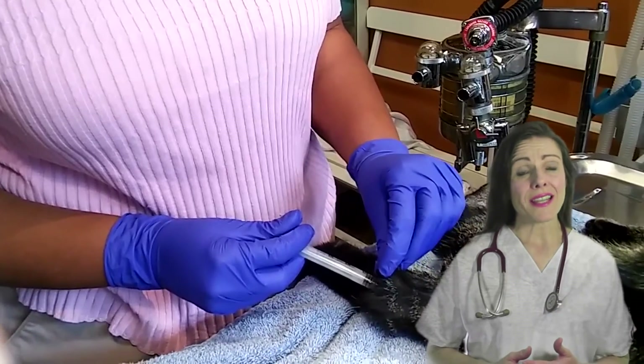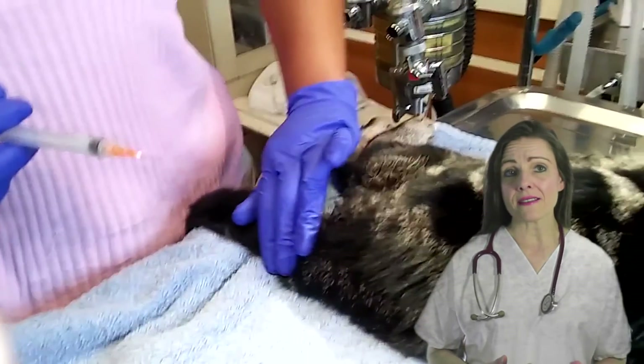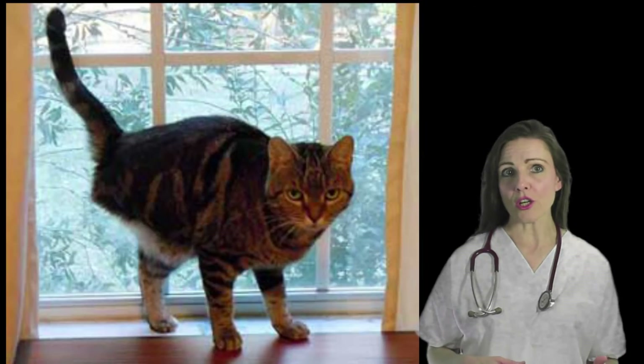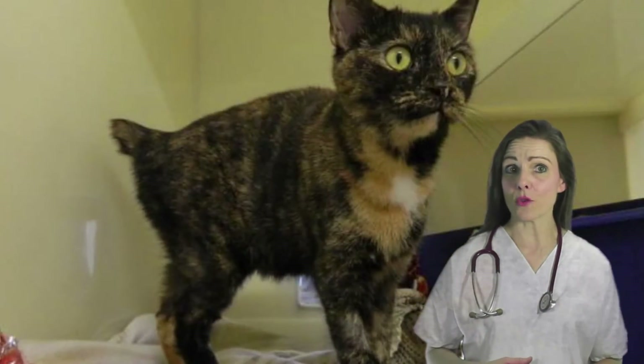The researchers believe tail vaccinations could make surgical treatment of vaccine-associated sarcomas easier and less disfiguring, which could, in turn, encourage more owners to have their cats treated for cancer.